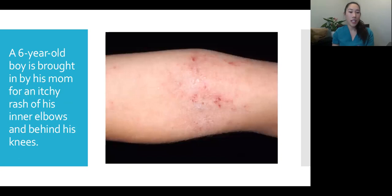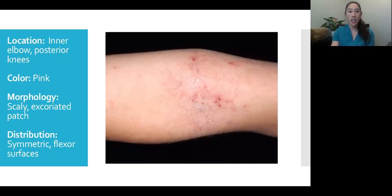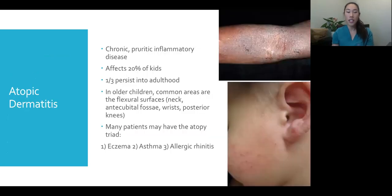Case two: a six-year-old boy brought in by his mom for an itchy rash in his inner elbows and behind his knees. The location is inner elbows and posterior knees. It's pretty pink in color. The morphology is an ill-defined, scaly, excoriated patch — excoriated meaning it looks like it's been scratched. The distribution is symmetric — both inner elbows, both posterior knees — on the flexor surfaces. This is atopic dermatitis, also known as eczema — a chronic, very itchy inflammatory disease, very common in kids.